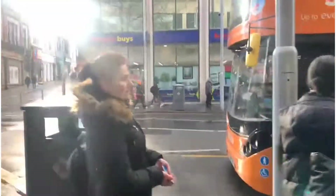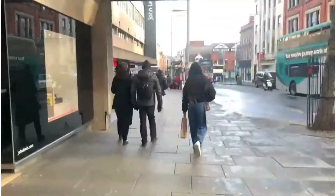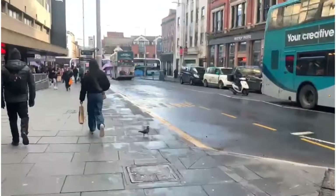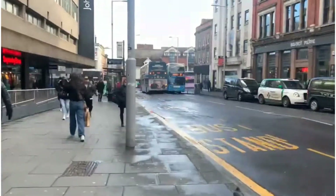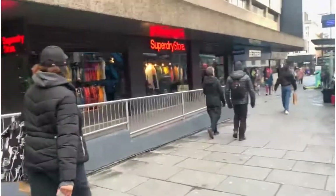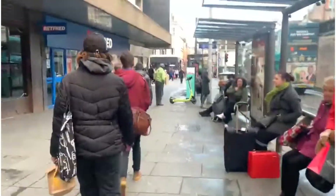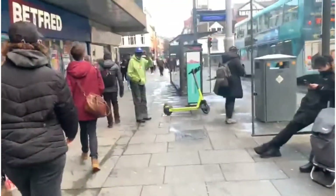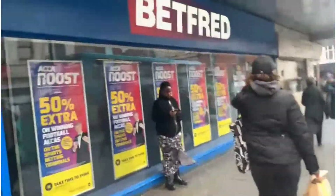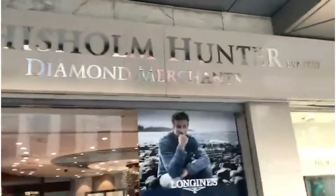Here there are buses. This is KFC, Kentucky Fried Chicken. There is a mall on the left-hand side. Here is a showroom. This is Betfred — I guess it's for betting. Here is a diamond merchant in the showroom.